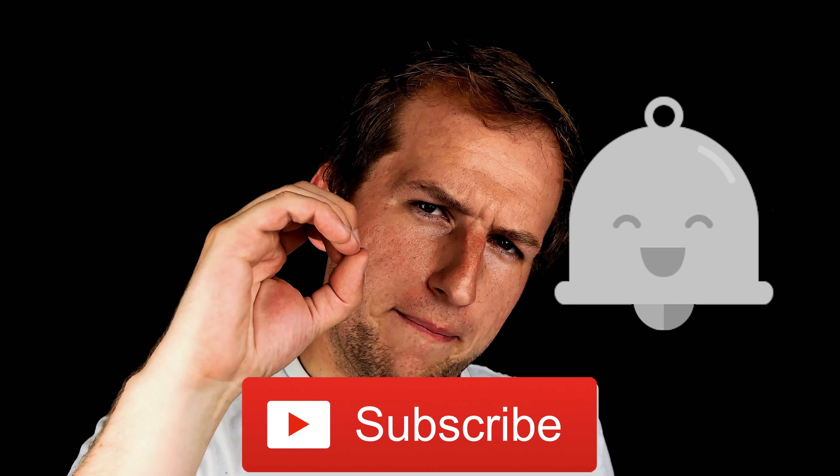Thank you so much for supporting. Be sure to hit the subscribe button and the bell, otherwise you probably won't see my videos. Leave a comment down below if you want to tell me what card I should make next after the Bulbasaur series on Patreon. Stay tuned and I will see you next week — Zabba out.